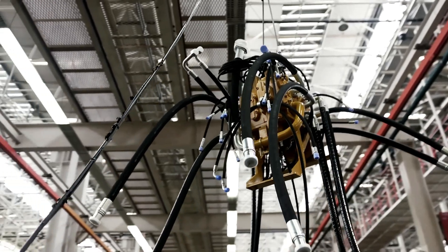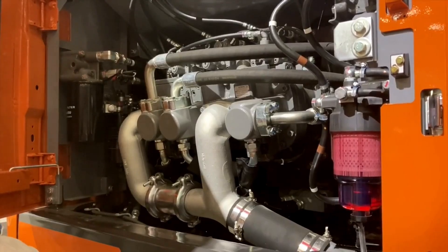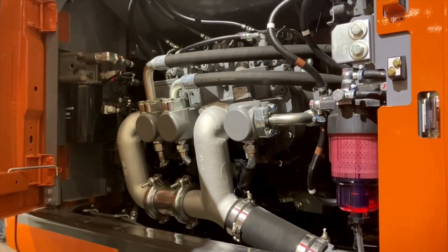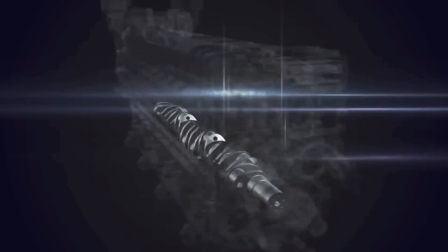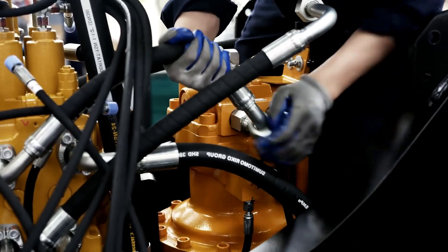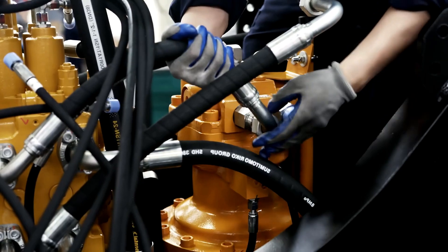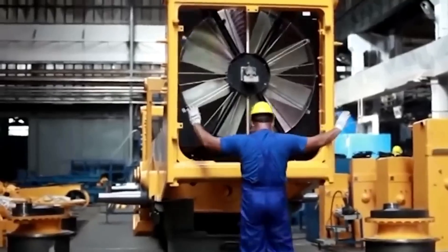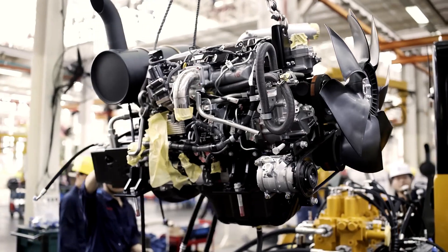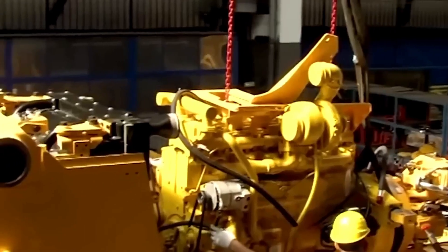The transmission line assembly begins with placing a pre-assembled pump distributor gear onto rubber elements that reduce vibrations. The two Cummins QESC-Ca 60 diesel engines, each equipped with four turbochargers, generate a total power of 4,000 horsepower. Installing these engines is a tense moment even for Caterpillar's experienced installers, as prolonged oil change intervals increase the CAT-6090's annual operational time.